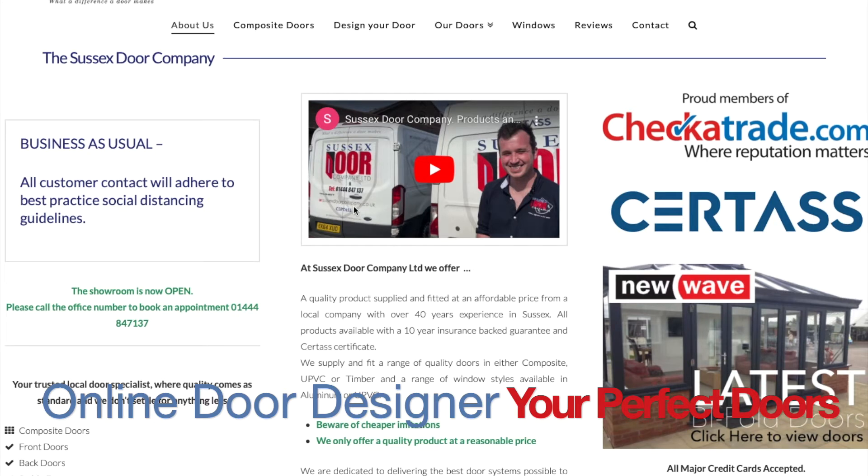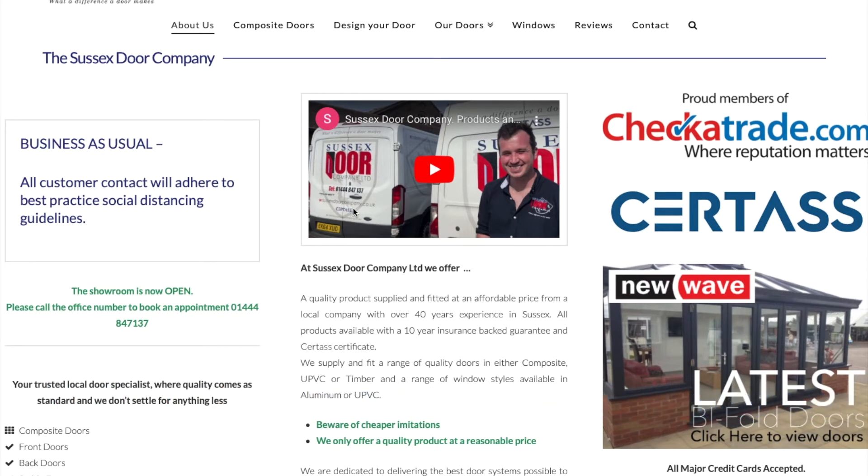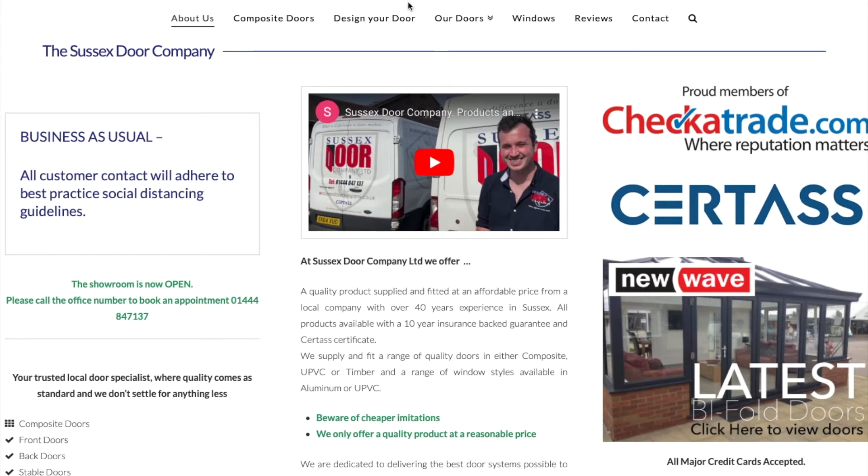Our showroom in Berges Hill has everything you need to design your new door, including our in-house door builder. Alternatively, you can build your door from the comfort of your own home with our online door designer found at our website at www.sussexdoorcompany.co.uk. The designers are very simple and easy to use, but should you need any assistance, we are a quick email or phone call away to guide you.